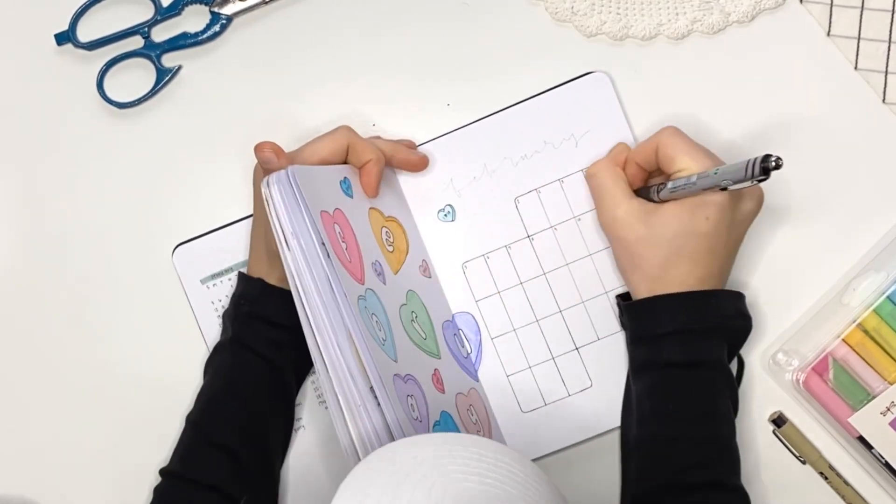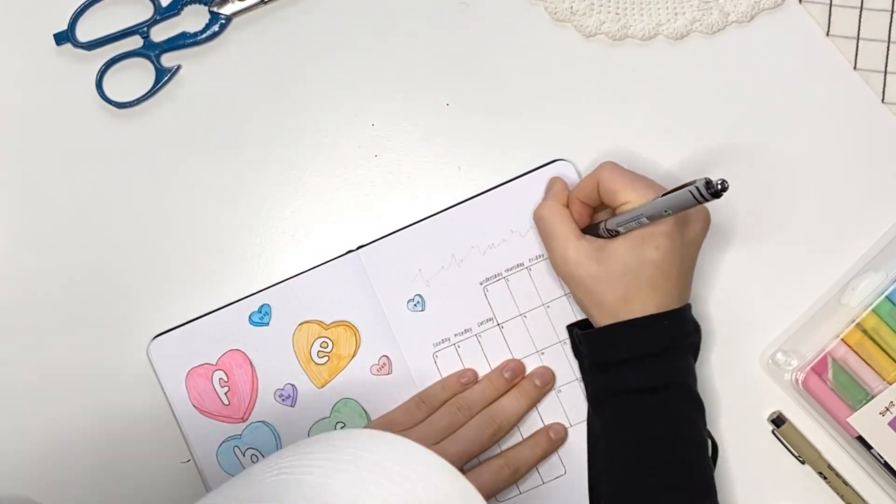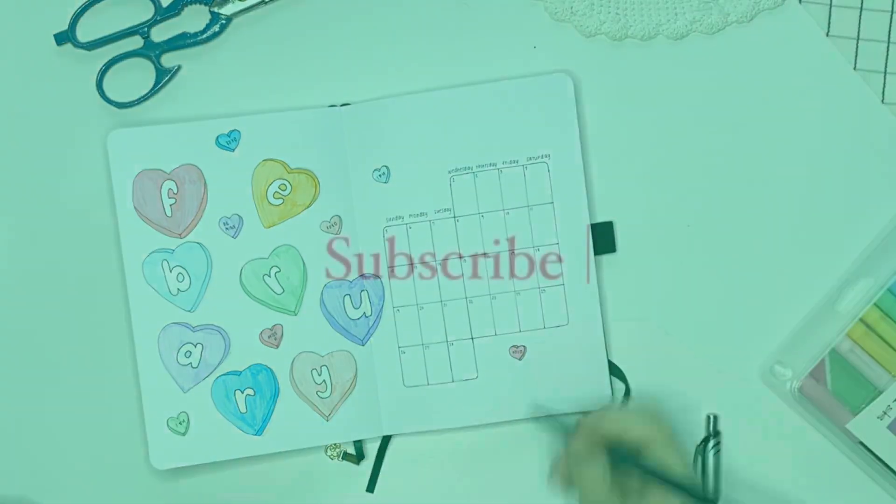I ended up going back afterwards and adding a gray outline to them. Thank you so much for watching. If you enjoyed, make sure to subscribe and like down below. If you want to see more videos, check out my channel — I have lots of different bullet journal videos and stuff you can watch. Bye!